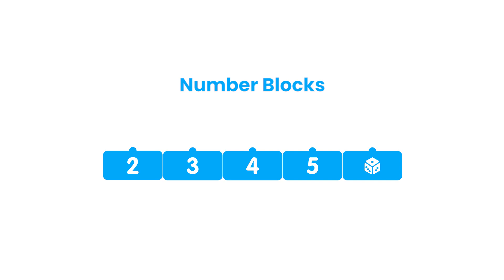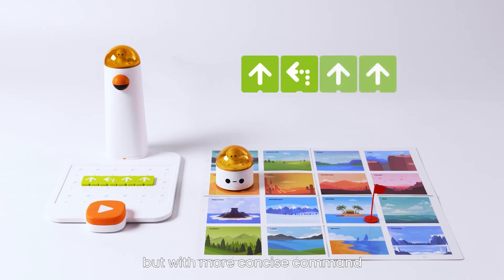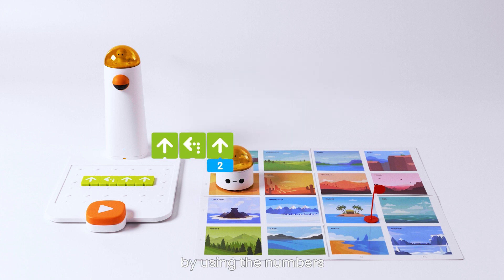Number blocks. To help Matata Bot go further but with more concise commands, add a parameter for the motion block by using the numbers.